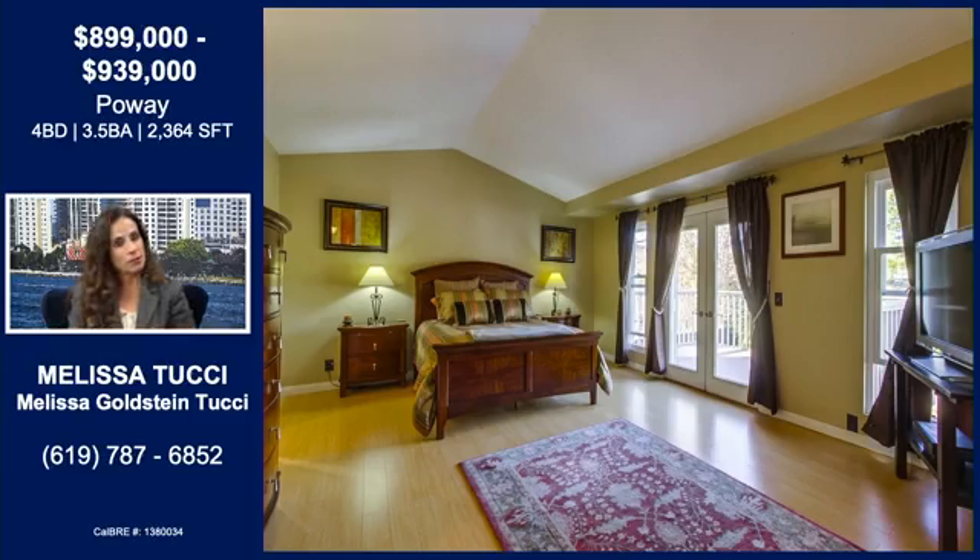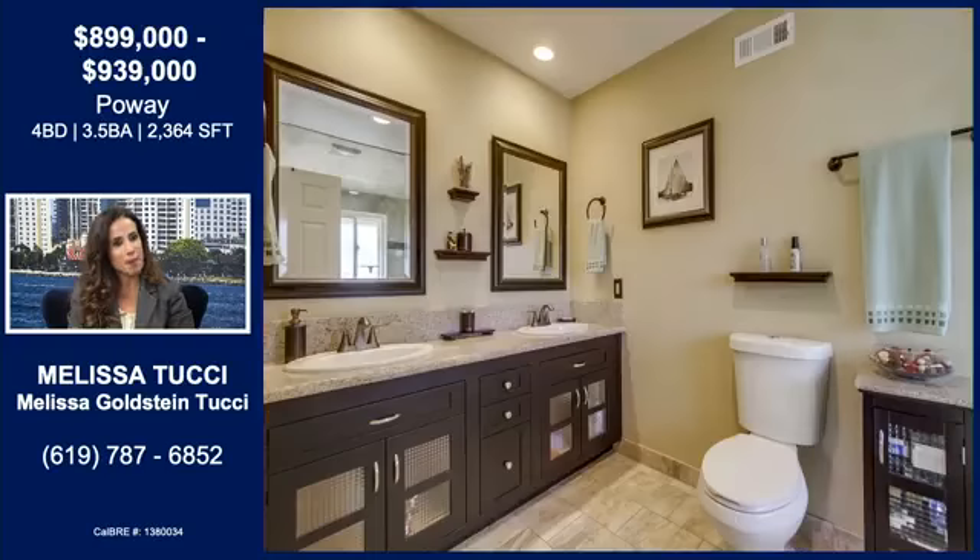I love the additional vault they created for this space. Even though it's slight in comparison to the vault in the living area, it creates that magnificence — that grandness. It's just such a grand, palatial master suite.